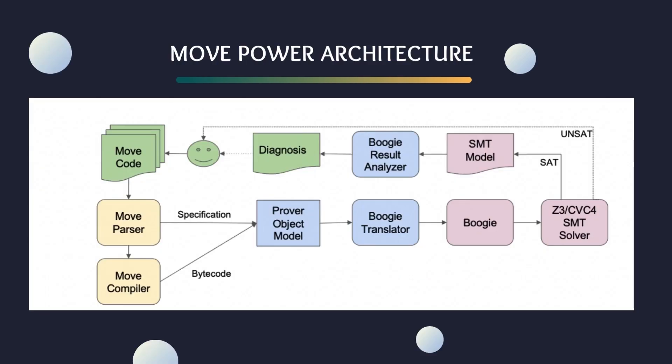Let's walk through this diagram together. At the start, we have our smart contracts written in the Move language. These contracts are the foundation of any blockchain application, handling everything from financial transactions to automated agreements. However, the complexity and the high stakes involved in these contracts demand absolute certainty in their execution. Our journey begins with Move source code, rich with annotations specifying its intended behavior. From here, we embark on a multi-stage adventure. First, we encounter the MoveParser, a vigilant gatekeeper that extracts specifications, ensuring only the well-defined code proceeds to the Move compiler.